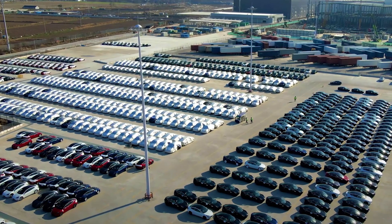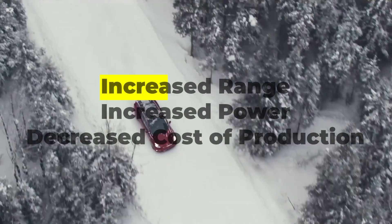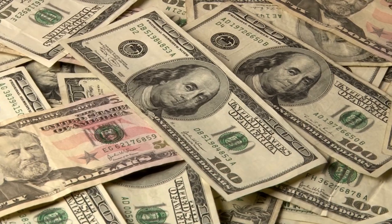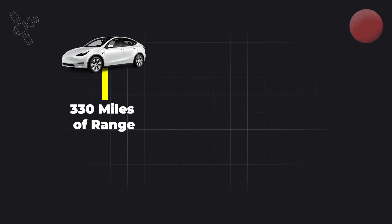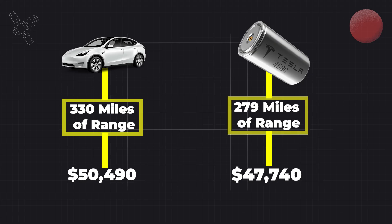That Model Y has a lot less range and a little less power than the regular Model Y, yet only sells for about $3,000 less. So that doesn't really make any sense from a consumer standpoint, and it kind of debunks all of the promised benefits for the 4680, which centered around increased range, increased power, and decreased cost of production. The real bummer here is the cost. You can have a regular Model Y with 330 miles of range for $50,490, or you can have a 4680 Model Y with 279 miles of range for $47,740. If we were just trying to keep everything proportional in terms of range per dollar, then the lower range Model Y should be around $7,500 cheaper than the longer range Model Y.